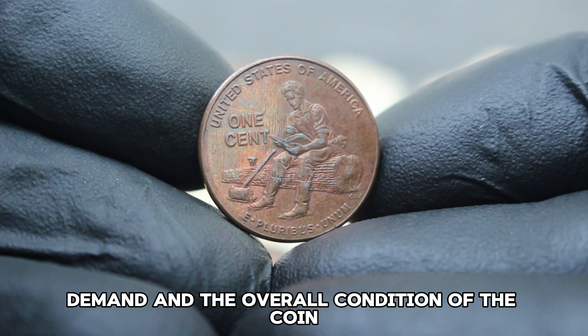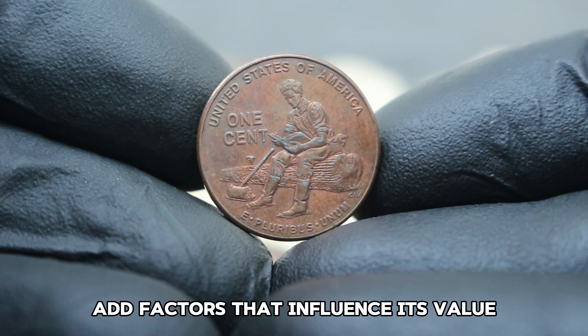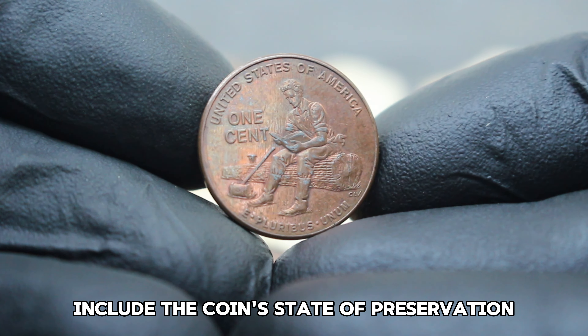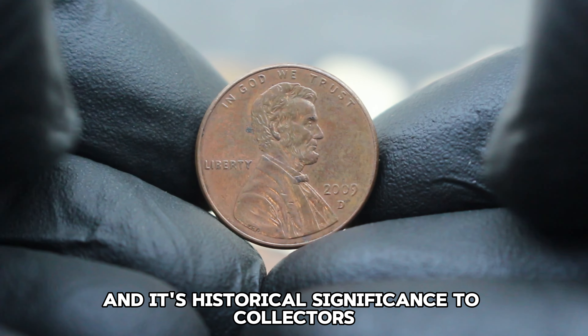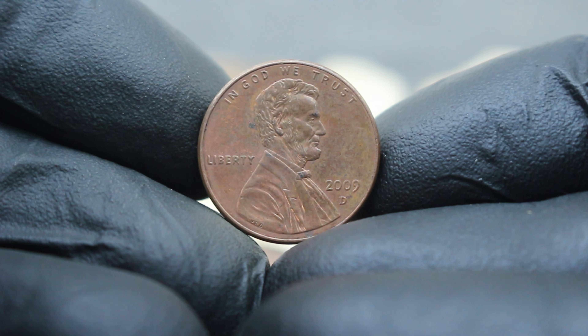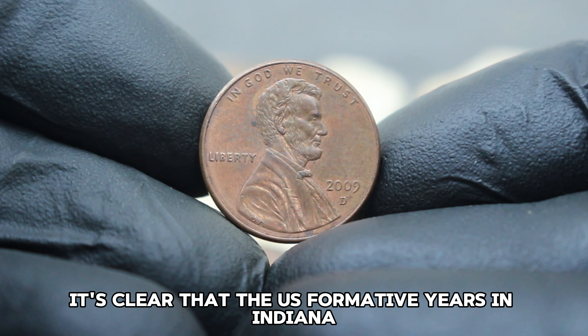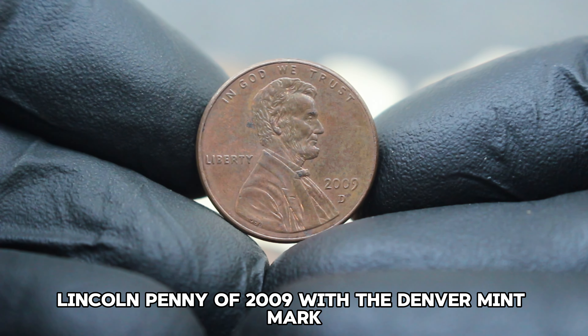Abraham Lincoln, known for his humble beginnings and pivotal role in American history, spent 14 influential years in Indiana. This coin commemorates his early life and the principles he developed during this formative period. In today's collector market, the US formative years in Indiana Lincoln penny of 2009 with the Denver mint mark in very fine condition holds a value of approximately $32,000.